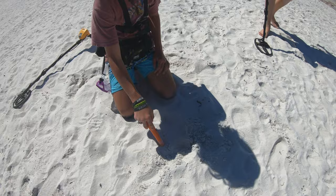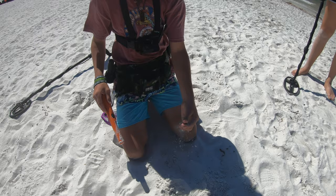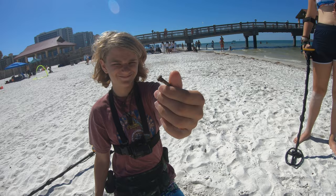Jack has a signal right here. Let's see what it is. What is that? A nail on the beach? Oh, you got a very rusty nail — it's old.